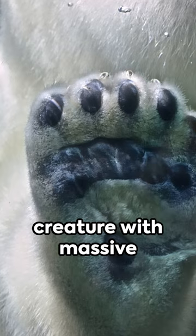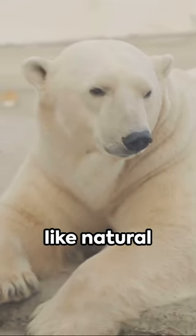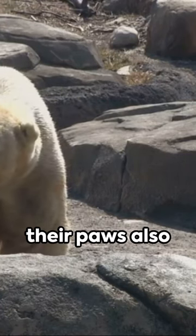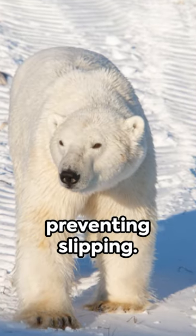Finally, consider a creature with massive paws, as large as 12 inches across, acting like natural snowshoes, distributing weight on thin ice to prevent falling through. That's the polar bear for you, with their paws also having small bumps and grooves providing traction on the ice, preventing slipping.